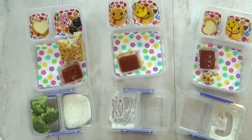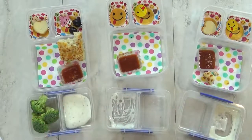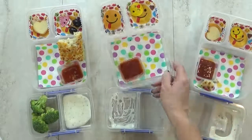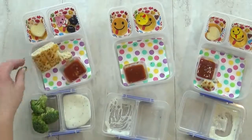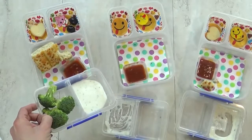It looks like they really enjoyed lunch today. Their favorite part was the grab-its — the little cookies that taste like Oreos but better. Mackenzie has just a little bit of cheese left, Jackson ate everything which is like a miracle, and Lily got too full and didn't eat any broccoli.